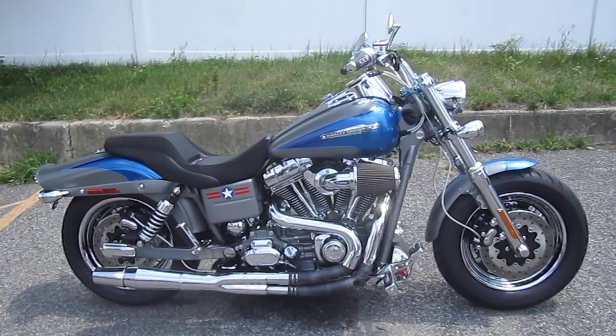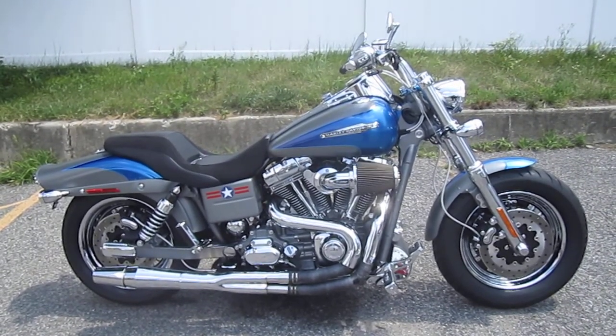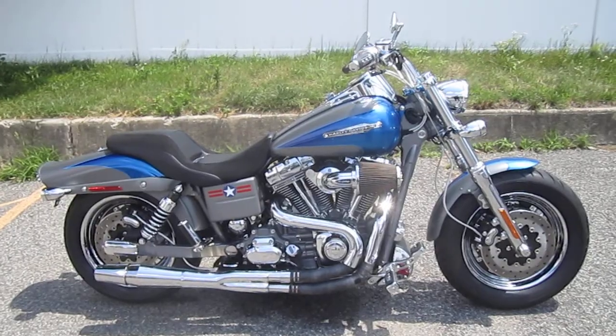It's got a Thunderheader exhaust, high-flow air cleaner, stage one kit, pullback handlebars, and relocated LED front turn signals.